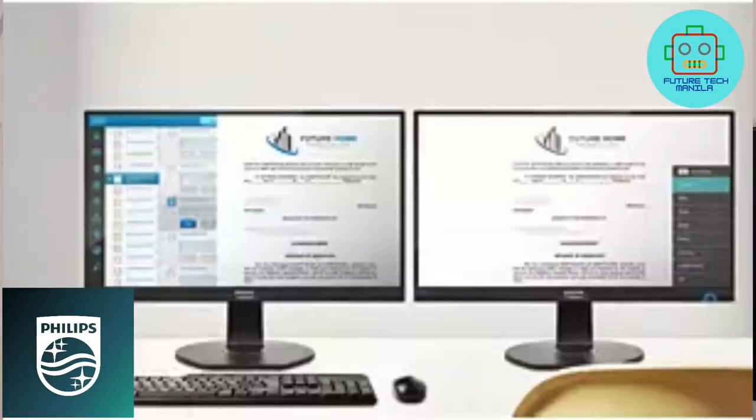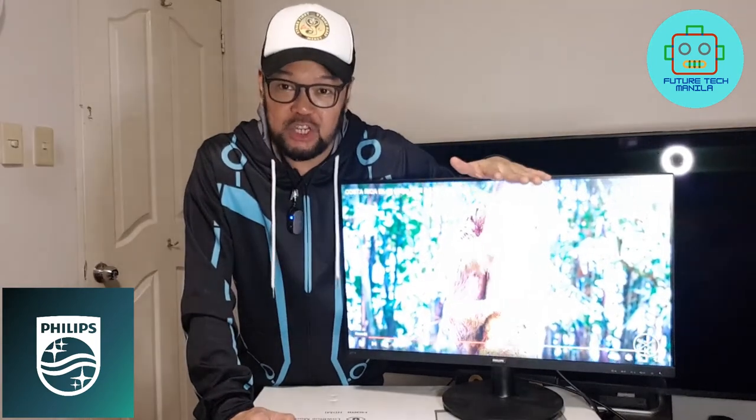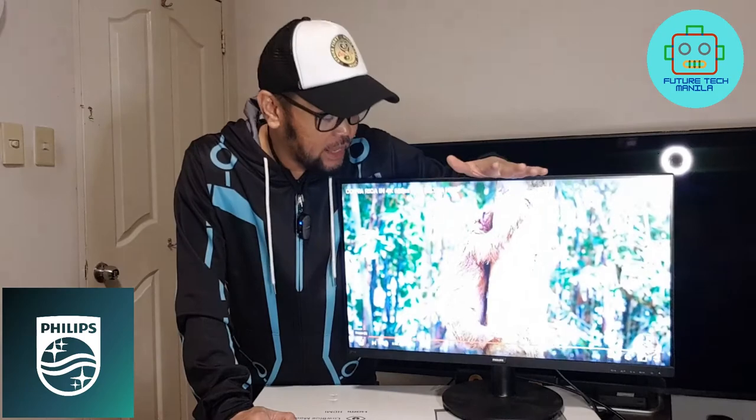What I love most is the Easy Read mode for a paper-like reading experience — it's like reading a book. It's very relaxing, very clear, and it doesn't hurt my eyes. That is the technology of the Philips V-Line 27-inch monitor.